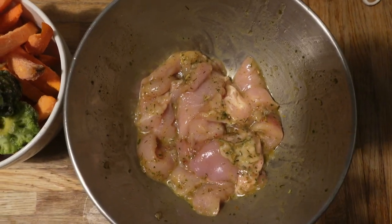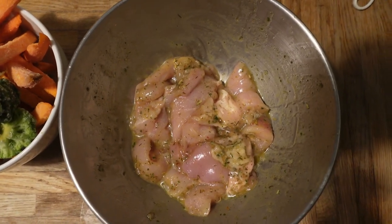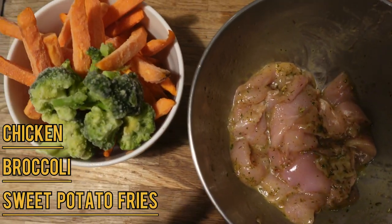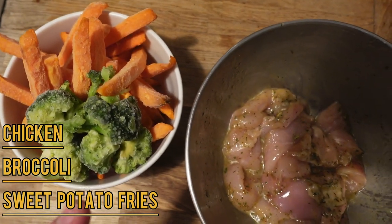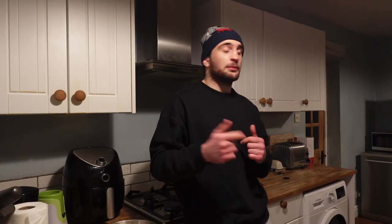I use seasoning blends on the chicken and I usually just marinate it for about half an hour, then put it in the air fryer. I've got the marinated chicken here - I can't do too much, I need to watch the calories and I'm really tired. I've also got sweet potato fries and broccoli and I'm going to put all of this into the air fryer. We still need the vibes though so I'm going to put some music on - well, I'm never really going to be cooking, I'm just going to use the air fryer.